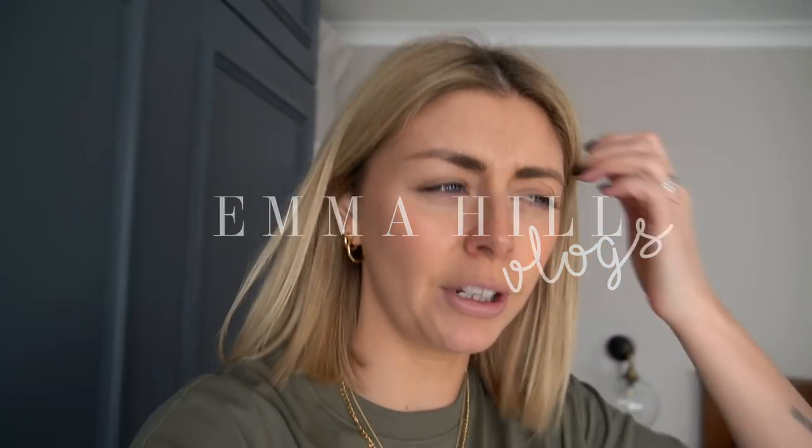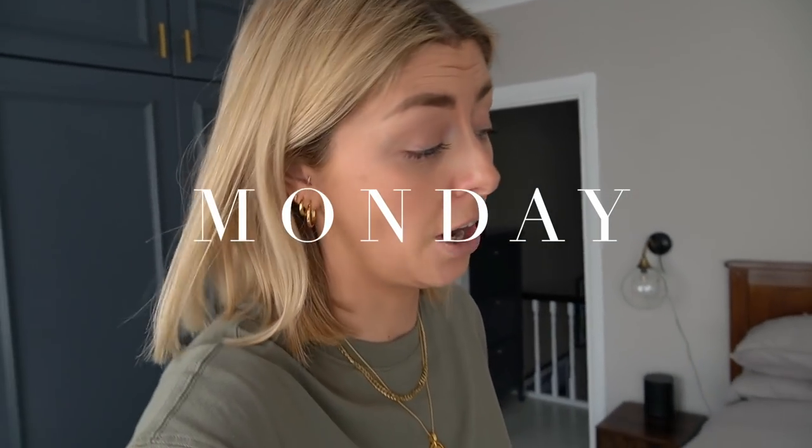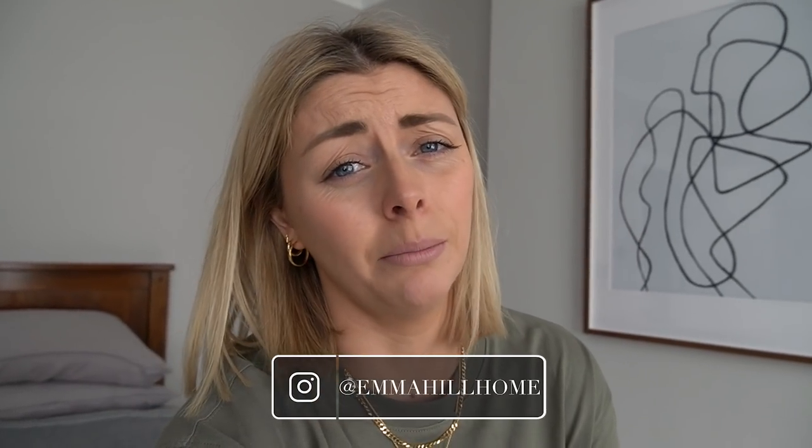Hello everyone, welcome to day eight — we're starting week two of the isolation diaries. As of yesterday we've got a full week of self-isolation, which is very... I was going to say exciting, but exciting is really not the word.